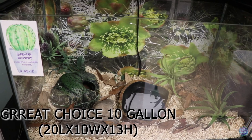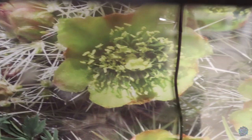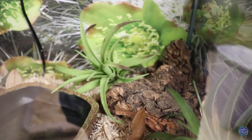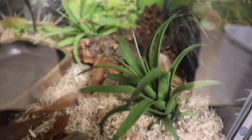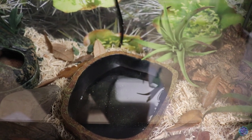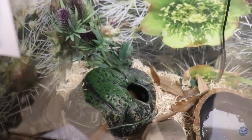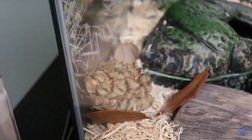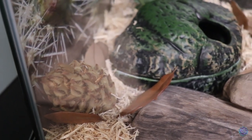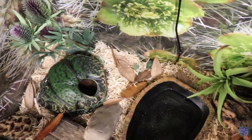Grindel's enclosure is a 10-gallon from Great Choice, measuring 20 inches by 10 inches by 13 inches. Here's his name tag with his type and birth date. The background is prickly pear on the outside. His hot side has a cork bark hide with fake air plants — I like the spiky look for him. In the center is his water dish, with a couple of big flat rocks for eating. The cool side has a cool and humid hide with eco earth and another prickly-style plant. I also added magnolia pods for aesthetic purposes. His substrate is aspen snake bedding with live oak leaf litter on top.